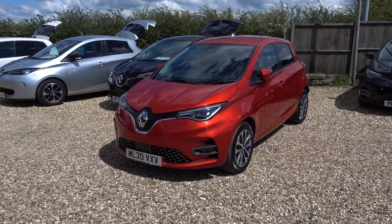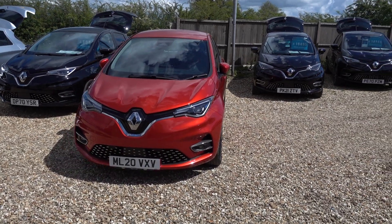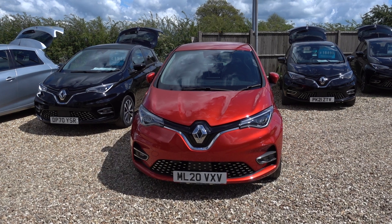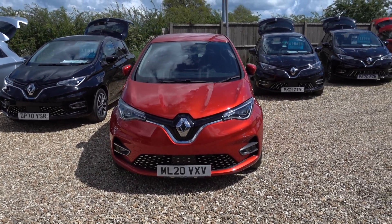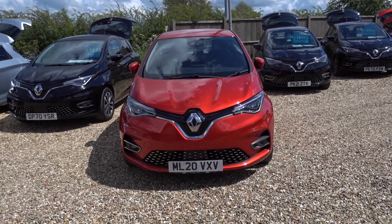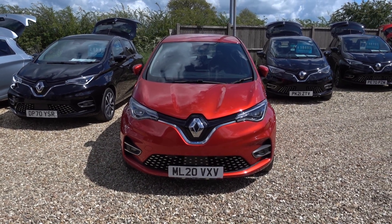Just going to take you for a walk around this 50 kilowatt hour Renault Zoe GT Line — so it's top spec. Its real partnership is its range; this car will do about 200 to 220 miles of driving range, which given its price point is fantastic value.